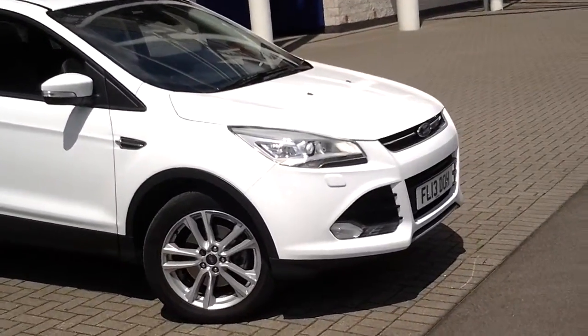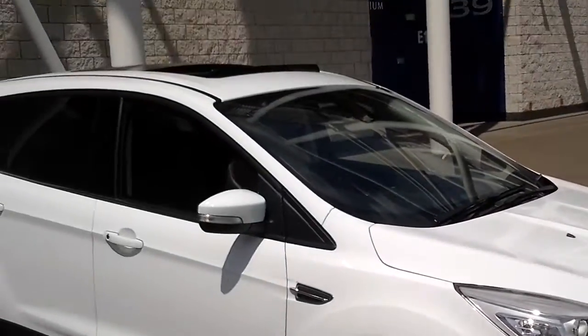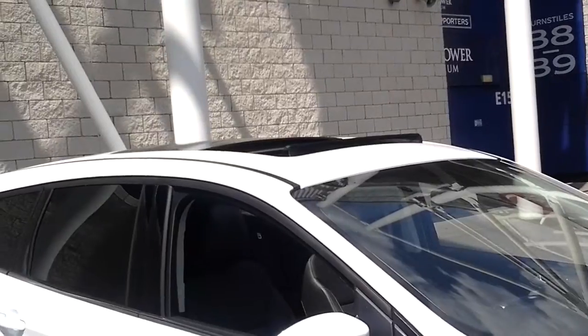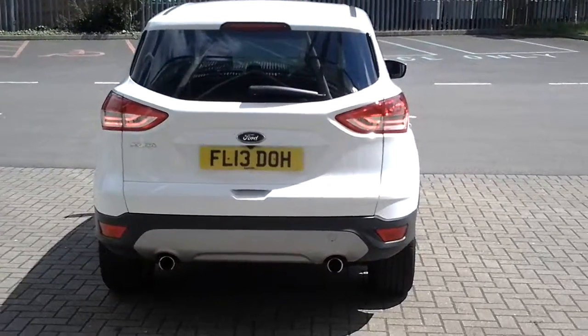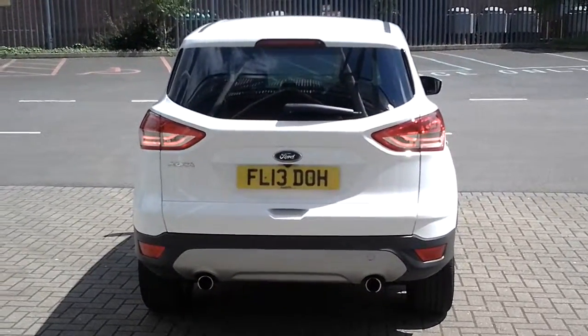As you can see, it has headlight washers, confirming it is equipped with xenon headlights. On the roof, it has a full-length opening panoramic sunroof. It's a striking looking car, the Cougar, and the specification list is absolutely stunning on this vehicle.